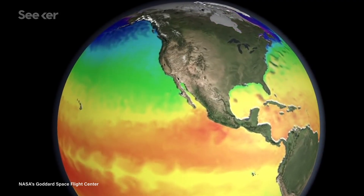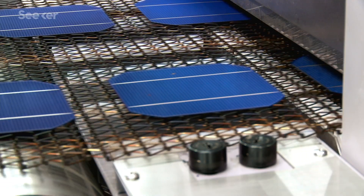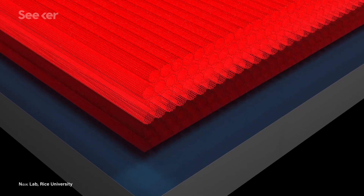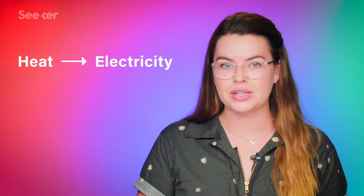Thermal radiation like the kind released by solar cells is broadband, which is kind of messy. Converting sunlight into electricity is only efficient if the emissions are in a pretty narrow band, which is nice and precise. So the researchers created wafer-thin films of carbon nanotubes that can absorb that broadband waste heat and channel it into narrow bandwidth photons that can be easily converted to electricity.